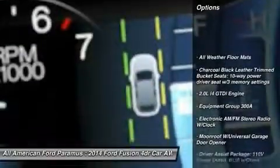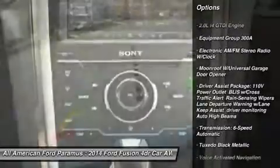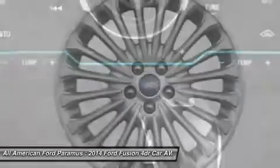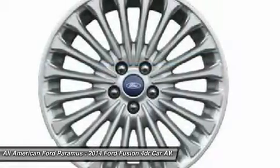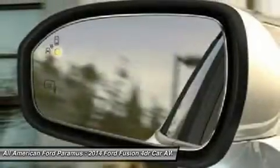Power passenger seat, anti-lock braking system, steering wheel audio controls, all-wheel drive, power steering, adjustable steering wheel, HomeLink garage door opener, four-wheel disc brakes, aluminum wheels, AM-FM Stereo Radio. Come see the car for yourself.